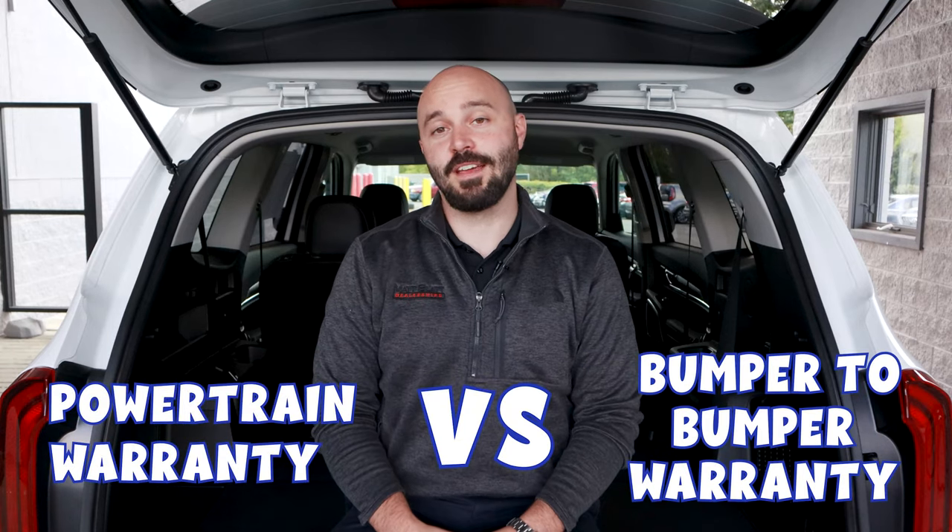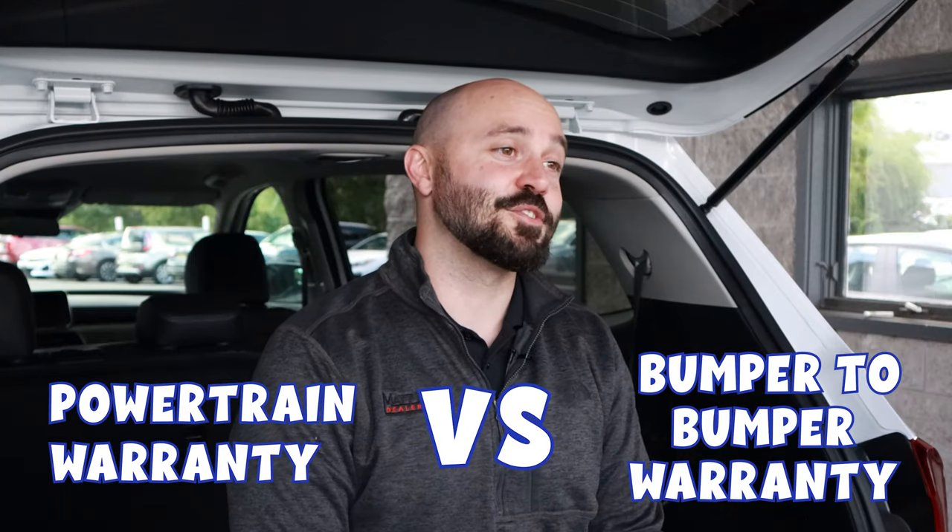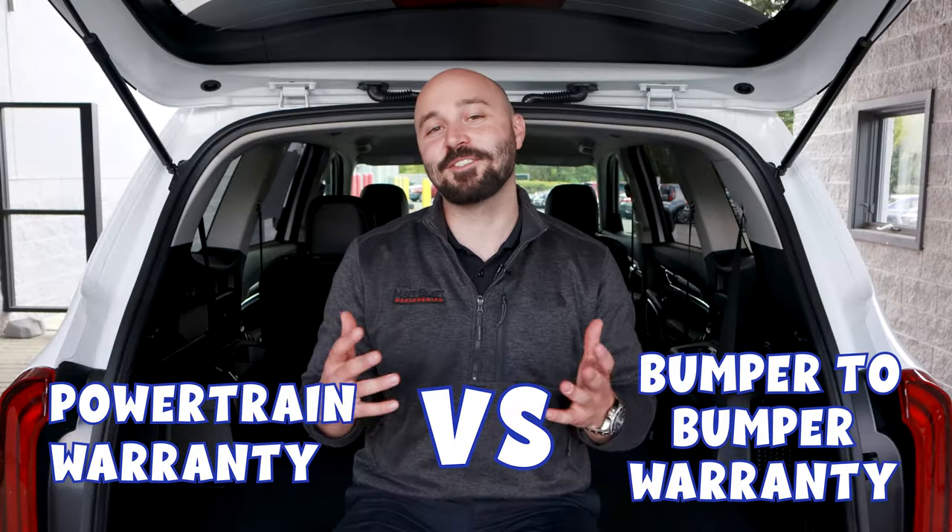Powertrain warranty versus bumper-to-bumper warranty — what's the difference and what's covered in each? Stay tuned for this simple breakdown starting now.